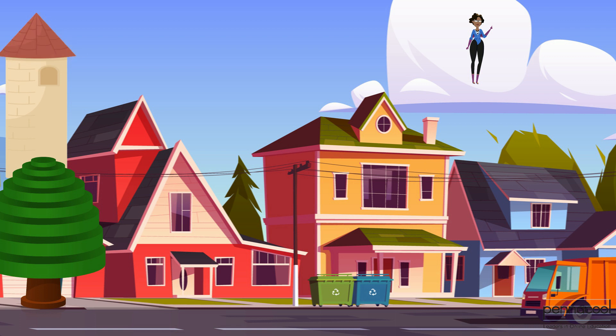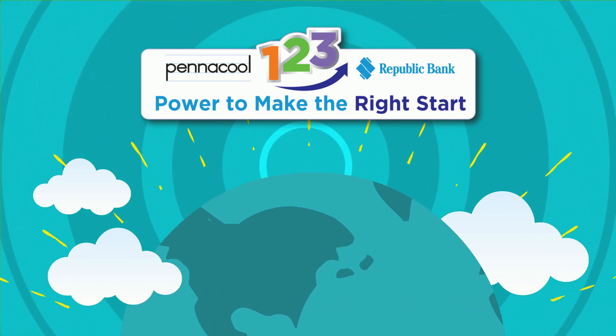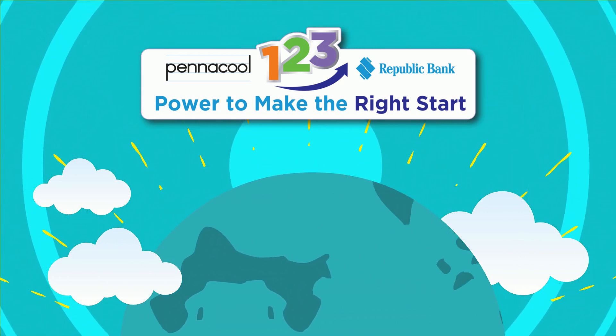Look for solids around you wherever you go today. I hope you had fun learning with me today. Try the PenaCool exercises below to earn points and win great prizes.